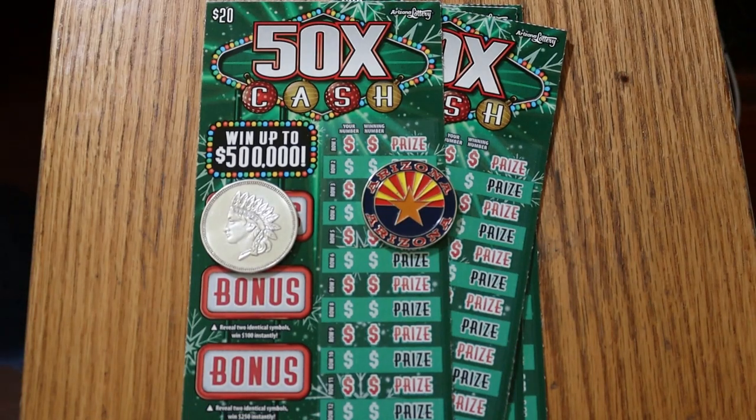What's up YouTube? AZScratchers here with another little scratching session. Today we're going back to the big boys. After a few low boy sessions, we've got five of the new $20 Christmas 50 times a cash game here.